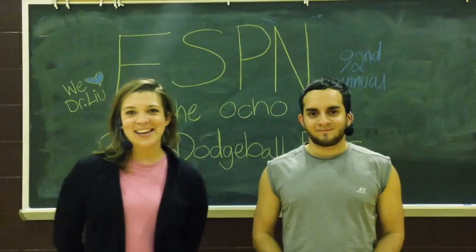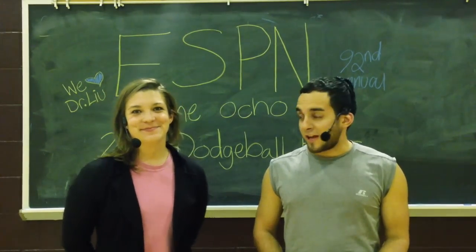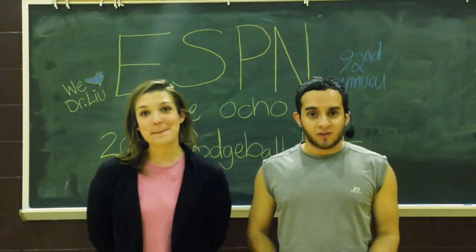Coming up — Henry, back to you. Thanks, Bob and Sally. We're actually going to head back to the court side because the sudden death match is just about to begin. Let's go see how it turns out.